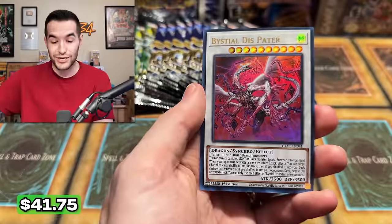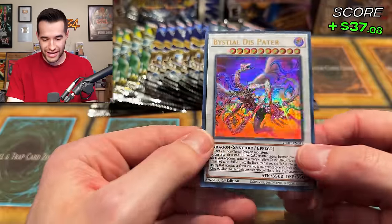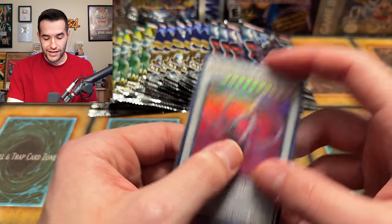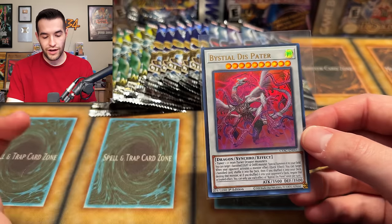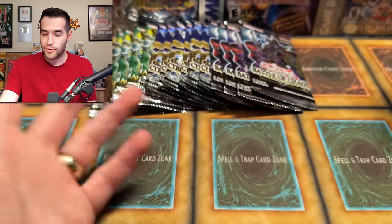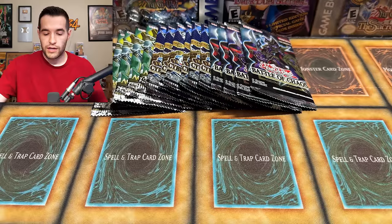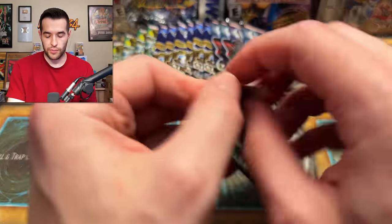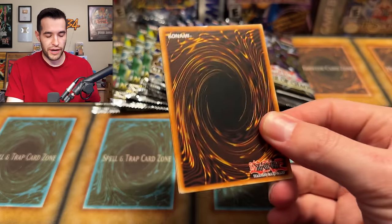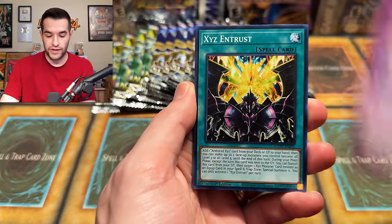And the Bitseal Dispater! Oh, this is the huge, huge Ultra! I think this thing's like $38. Wow, what an opening! This is why I did this opening - there are so many good cards we can pull at Ultra, at Secret. We were bound to get one unless we got unlucky. We not only got one, we got three amazing pulls so far! I was right - that wasn't Cyberstorm Access. I knew it - Bitseal Dispater, huge Ultra. One of the most expensive Ultras I've seen in a while. It's even bigger than the Typhon - Typhon's like $23.